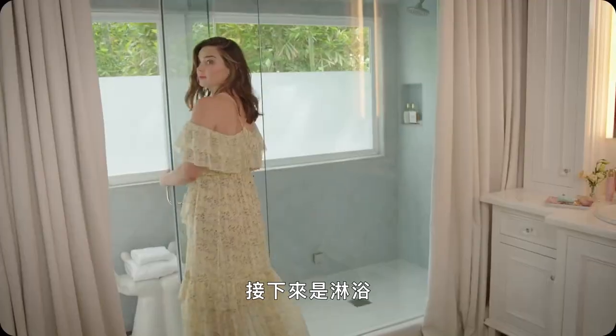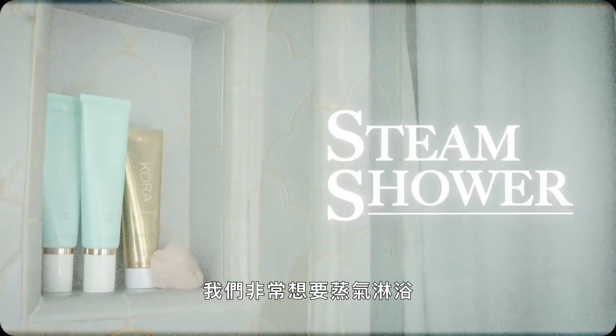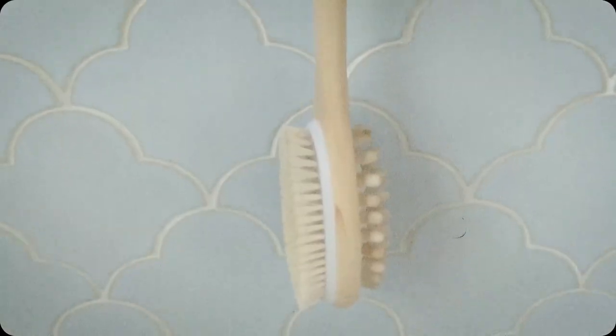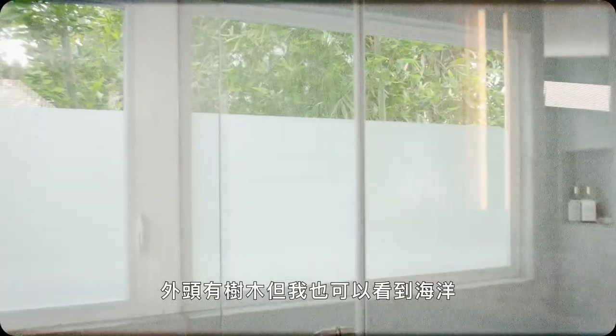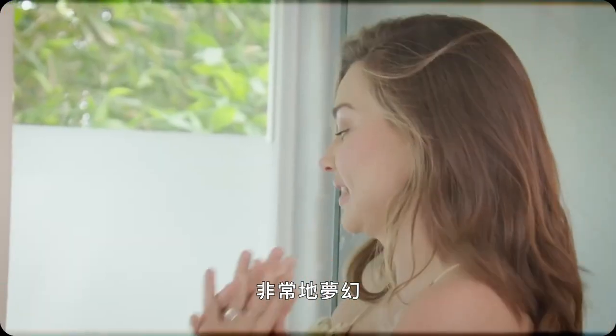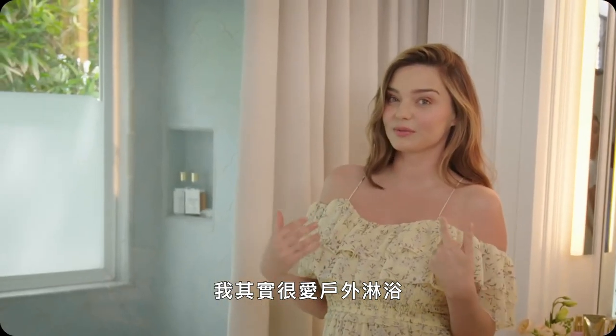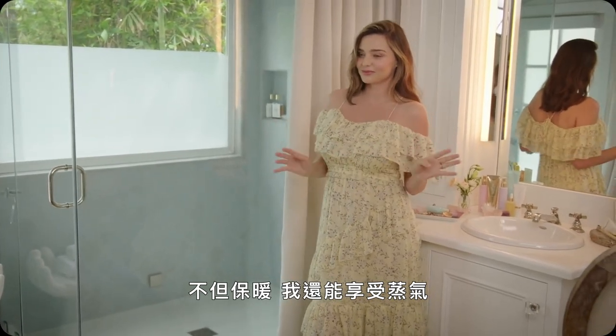Now to my shower. I really wanted to have a steam shower, and so I have a steam shower here. I love the fact that I'm in the shower and I can see outside — I've got the trees but I can also see through to the ocean, which is really magical. I actually love outdoor showers but this was a nice kind of compromise, and it keeps me warm when I get to have my steam this way.